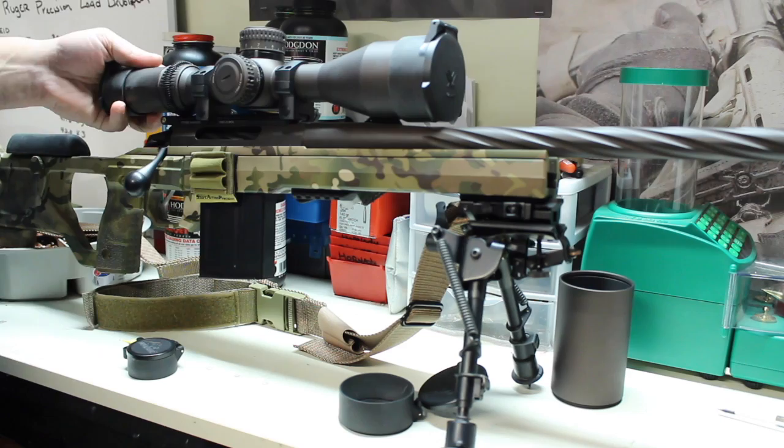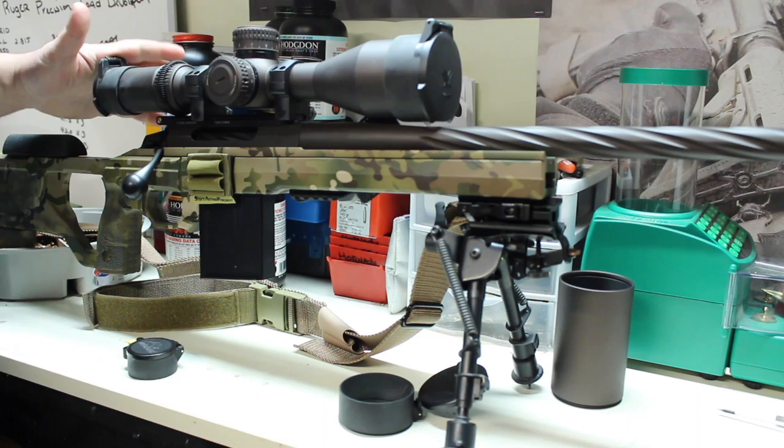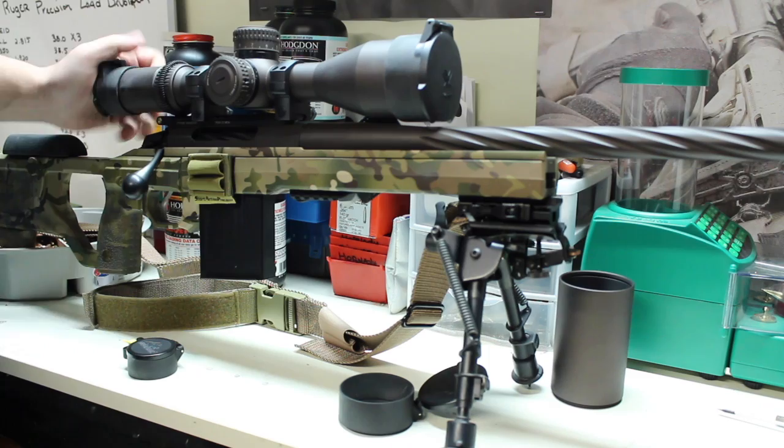So I just wanted to share that with you guys. If anybody's looking for quality scope caps, definitely check out these Defender caps. They put Butler Creek to shame — I'll never buy another set. Thanks for watching.